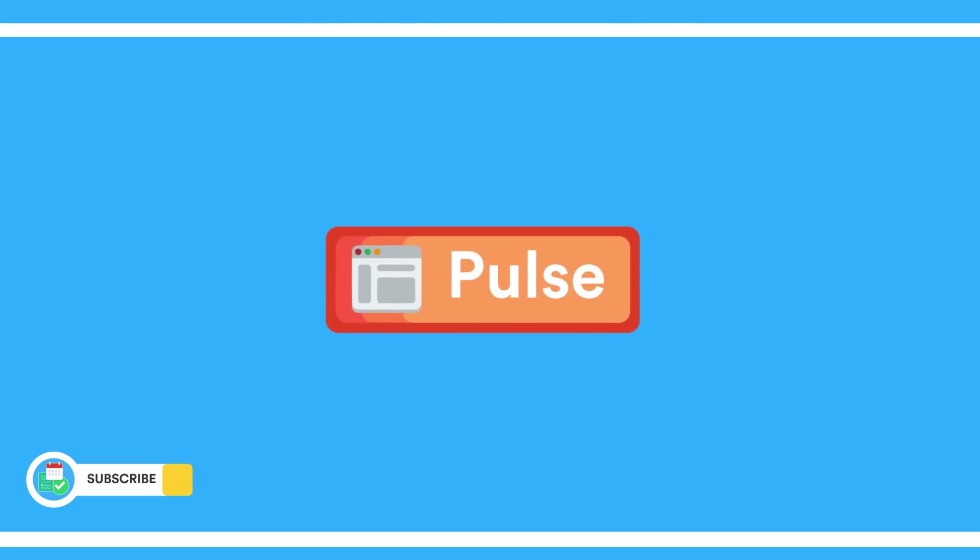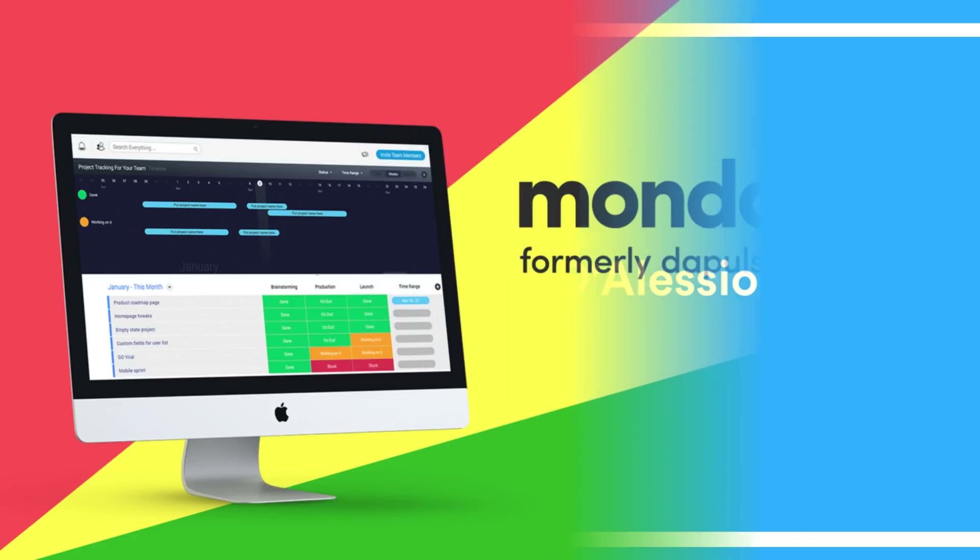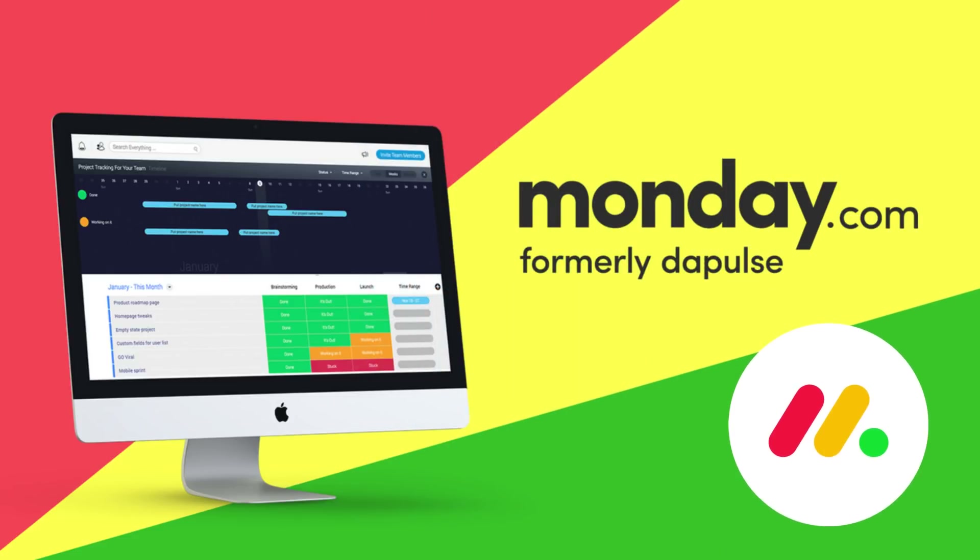Hello everyone and welcome back to the Software Pulse. It is Francesco D'Alessio, your host, here for another video on the Key Productive YouTube channel. Just before we dive in, a big thank you to Monday.com who are sponsoring this full week here on the Key Productive YouTube channel. For those who don't know, Monday.com is a project management resource.